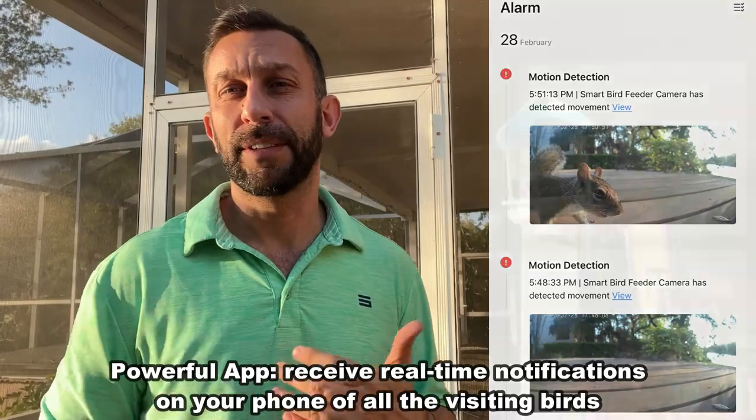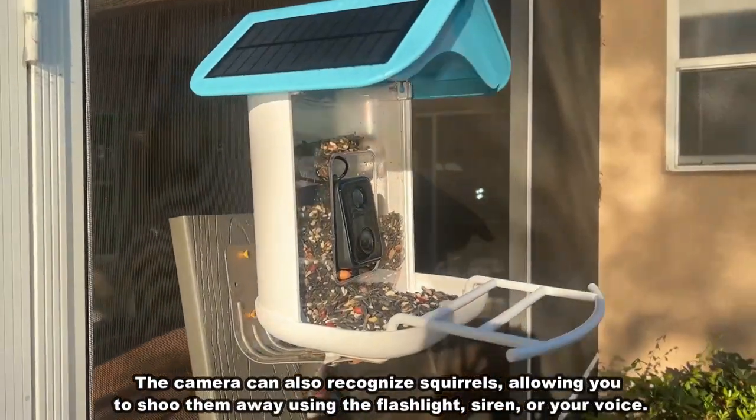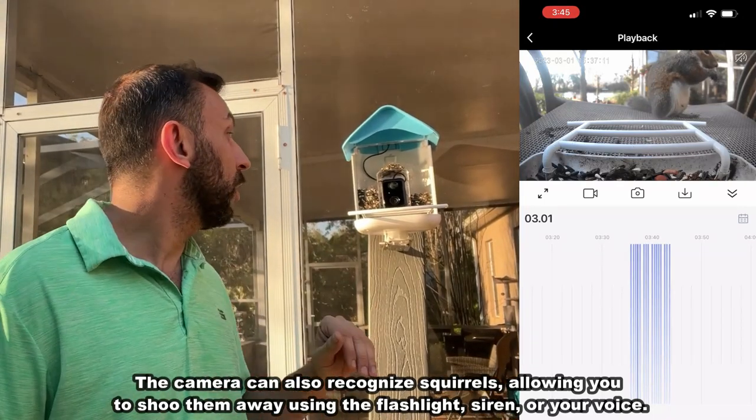You can set it to have different levels of notifications — whether you do want notifications, you don't want notifications, or you only want to be notified for certain things. Super simple. It's an app that's available on your smartphone.